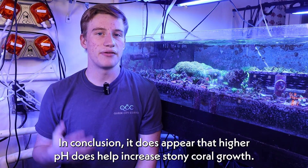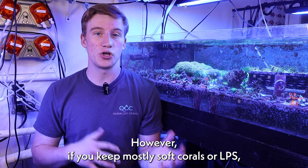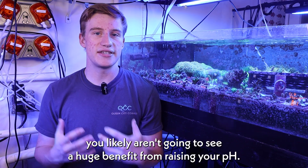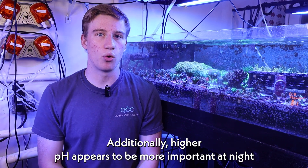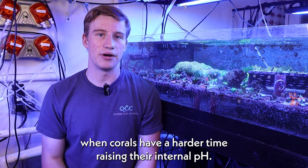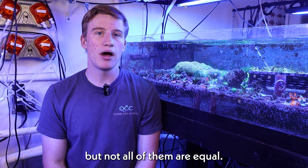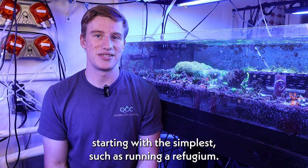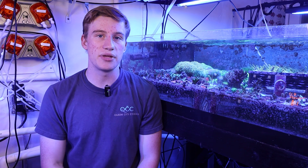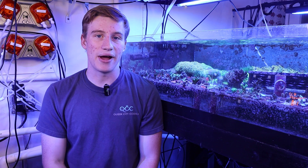In conclusion, it does appear that higher pH does help increase stony coral growth. However, if you keep mostly soft corals or LPS, you likely aren't going to see a huge benefit from raising your pH. Additionally, higher pH appears to be more important at night when corals have a harder time raising their internal pH. There are also a ton of options when it comes to raising your pH, but not all of them are equal. Some are higher risk than others, and I always recommend starting with the simplest, such as running a refugium. But like everything in this hobby, everyone's tank is different, so let us know down in the comments below your experience with pH and how you've raised it, as well as any questions you guys might have.